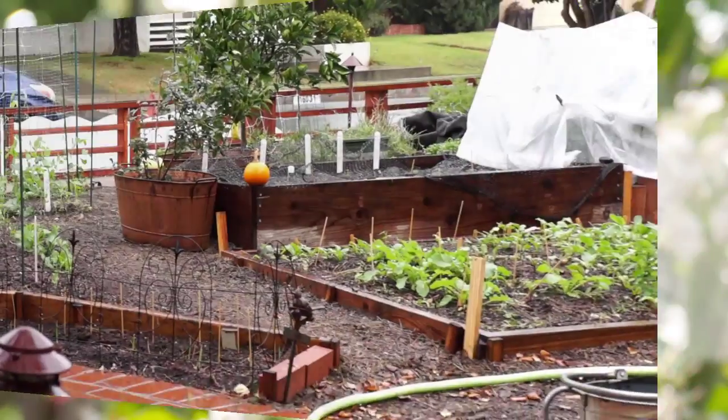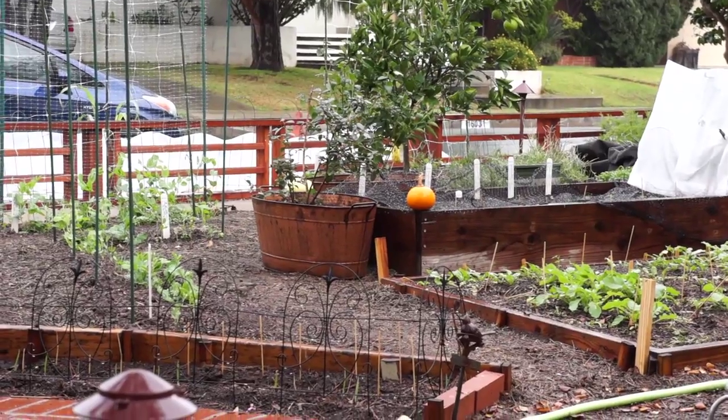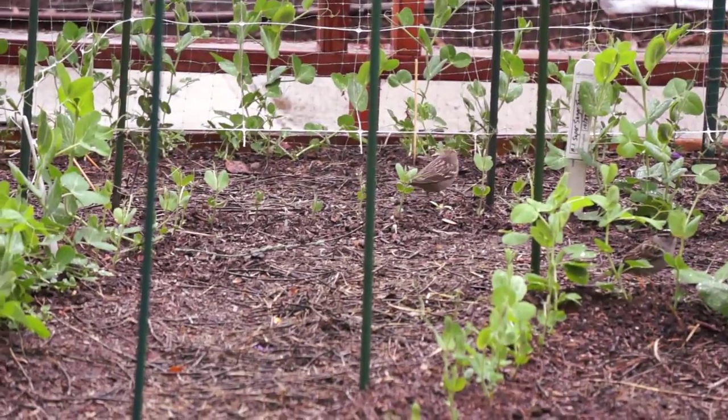It was 48 degrees and raining all morning, but the white-crowned sparrows were out in force, searching for food. They were singing for their supper.